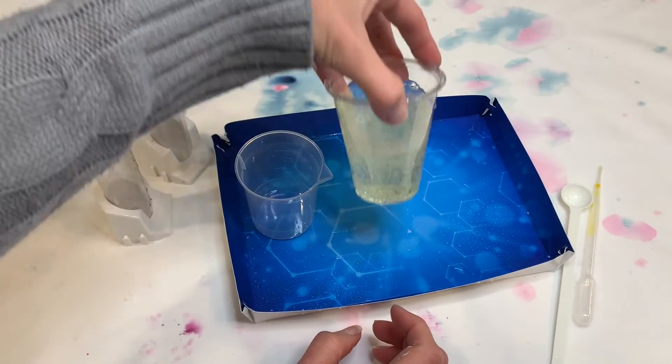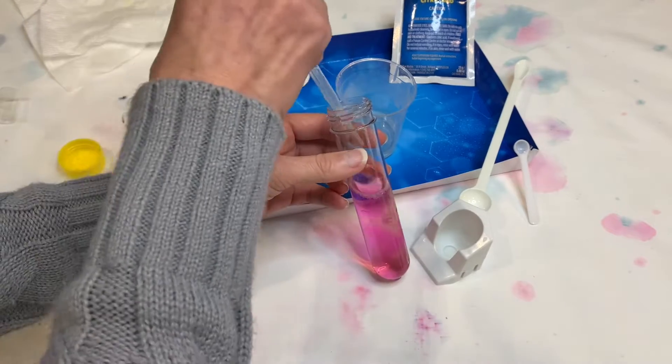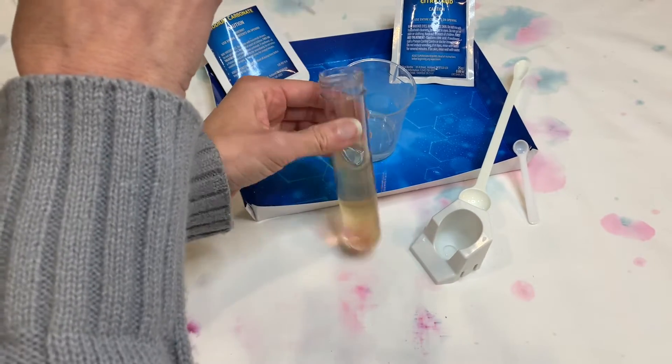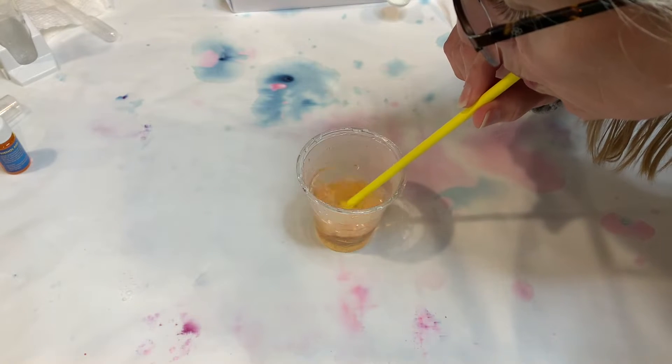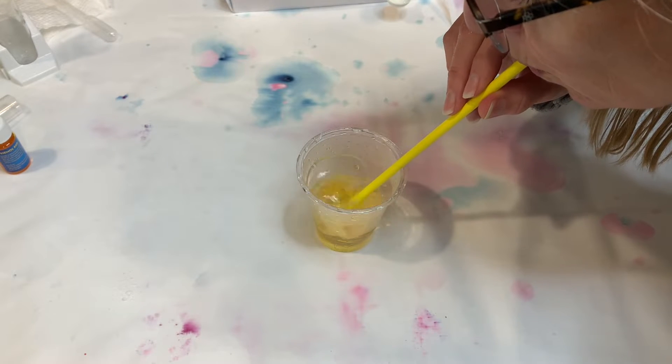I was intentionally really sloppy with it just to test how picky the experiments were. Sometimes chemistry can be really finicky and it's disappointing if it doesn't work out quite right, but every experiment worked perfectly even with my messy techniques.